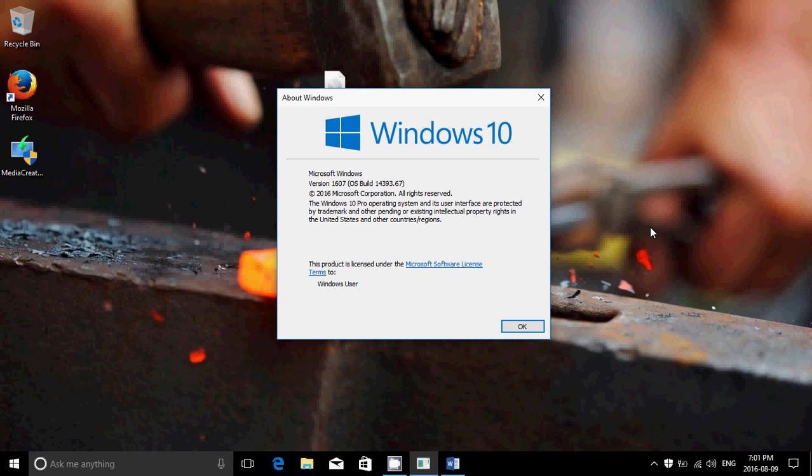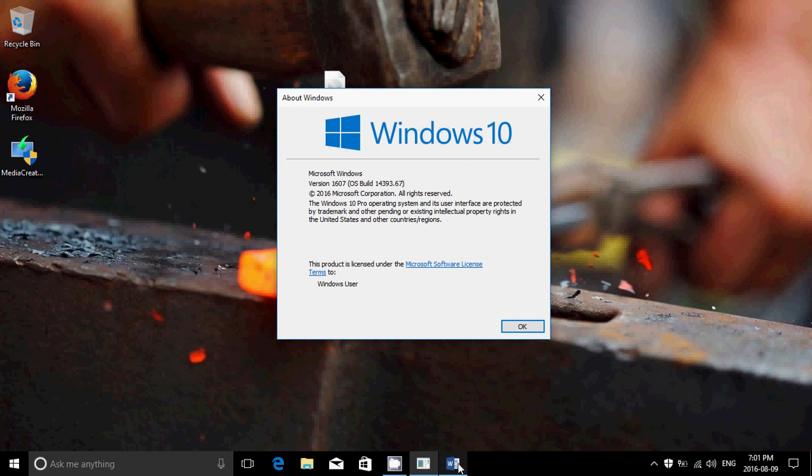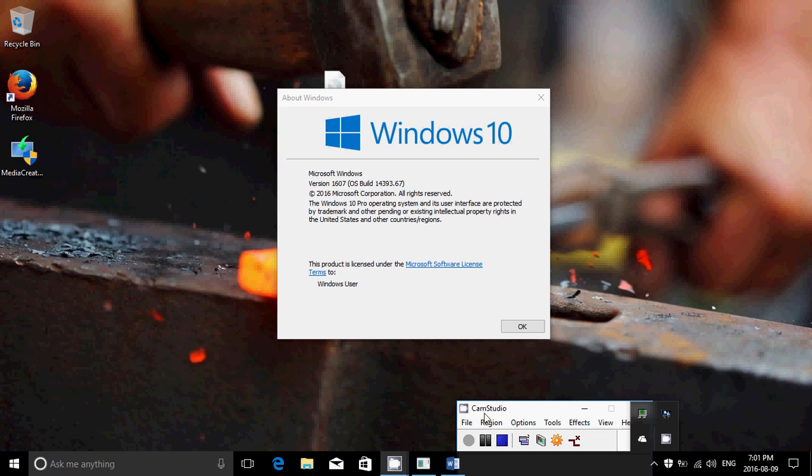So to summarize: regular users, you're at 14393.51 — that's your Windows version. Insiders, we're now at 14393.67 with a second cumulative update today. If you enjoy my videos, please subscribe to my channel so you'll be informed when new videos are online. Give us a thumbs up, and if you have any comments, questions, or suggestions, let us know — it's always fun to have your feedback.